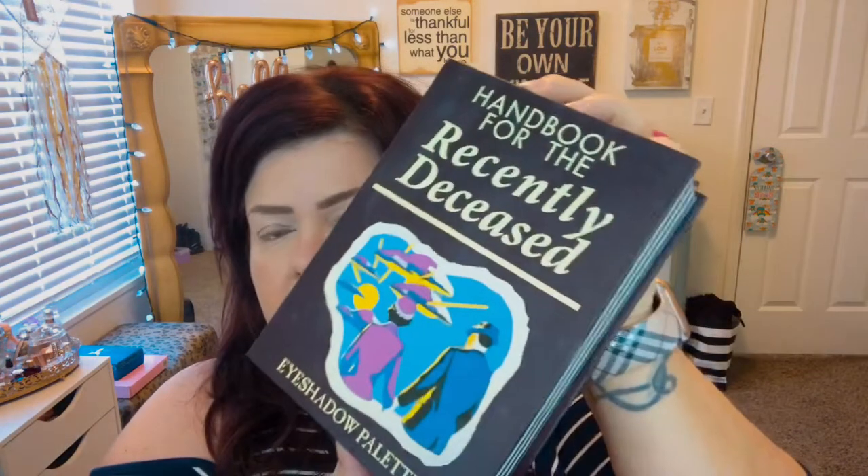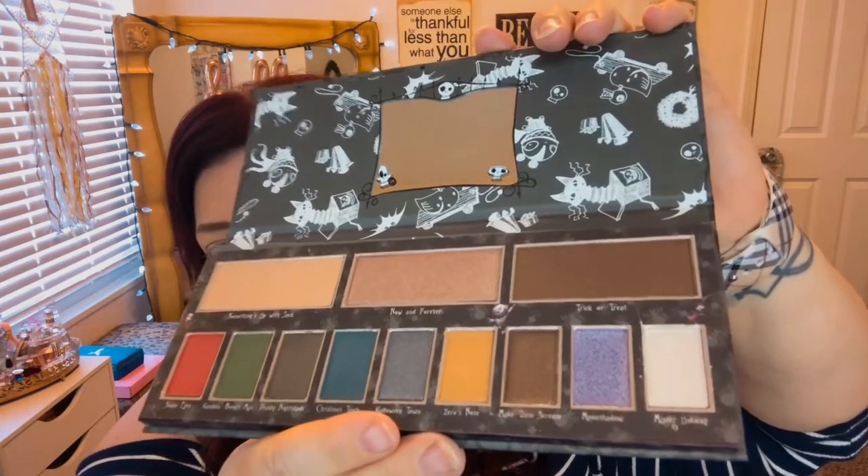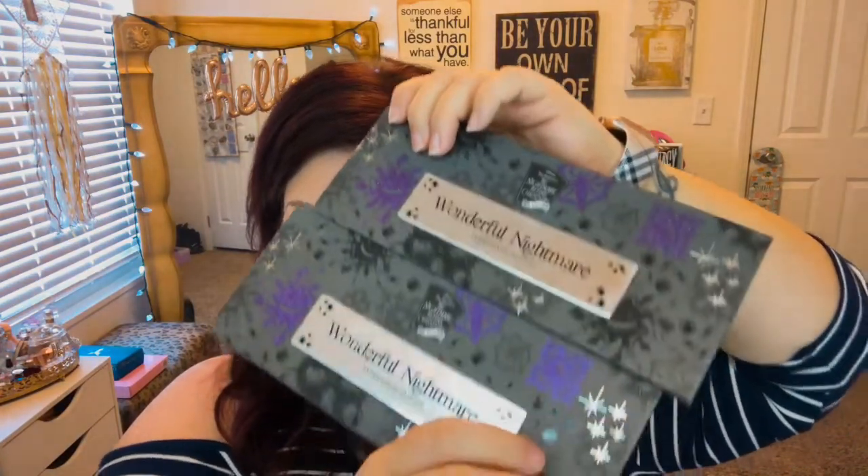Then I have two of the Handbook for the Recently Deceased eyeshadow palette — it's from Beetlejuice. I really like this one, it's really pretty, I've used it a few times. It's like a little book. I got two — one to use and one to keep, because Beetlejuice is one of my favorite movies of all time. Then I have two of the Wonderful Nightmare eyeshadow palettes — the Nightmare Before Christmas 25 Years palette. It's got a little metal thing in the middle and you can make really nice looks, kind of neutral with a pop of color.